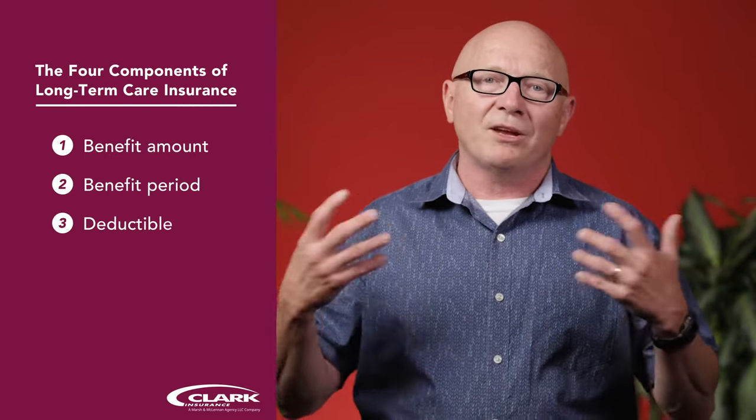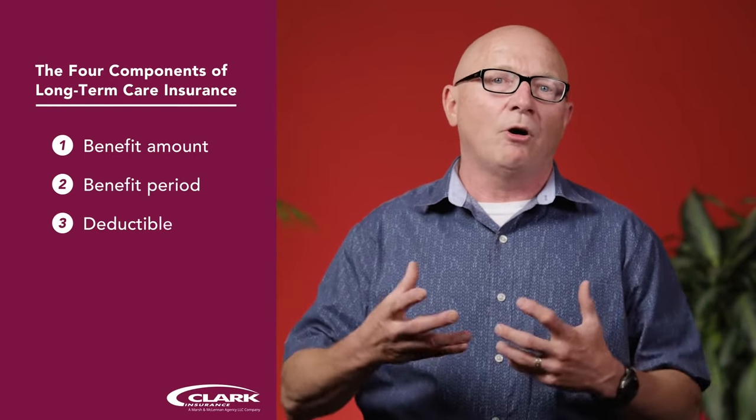The higher your benefit amount, the longer your benefit period, the bigger your bucket of money, and the more your policy costs. The third part of a policy is your deductible, or what they call the elimination period. This is simply how long am I going to pay for my own long-term care services before my policy kicks in.